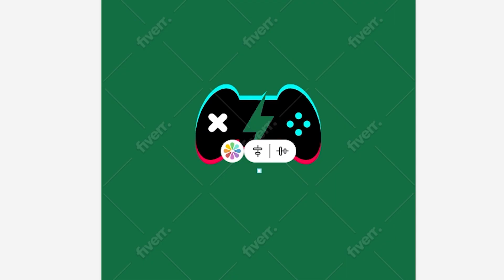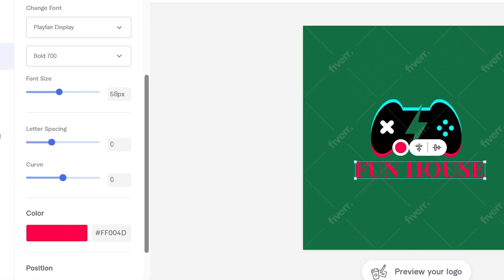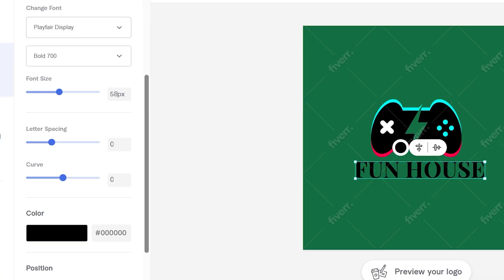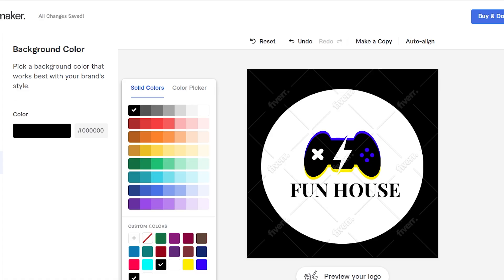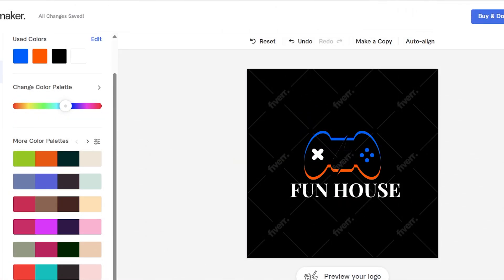Edit your brand name — for example, 'Funhouse' — then pick the font that matches your vibe, choose a color that pops, and if you want, add a slogan, though for gaming it's totally optional. Explore the color palettes to find your perfect match, then adjust the background — you can never go wrong with black.